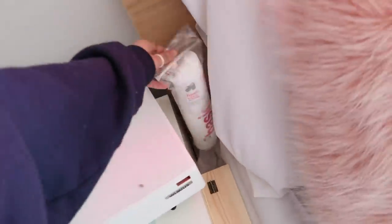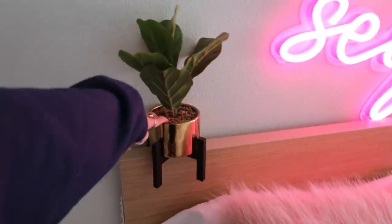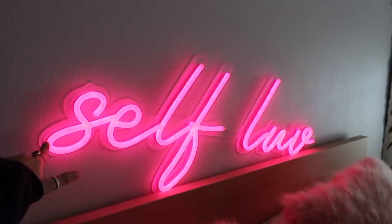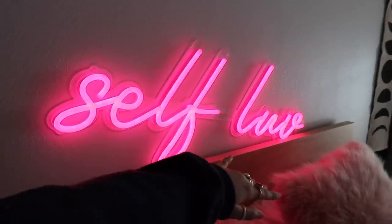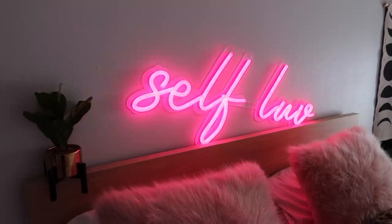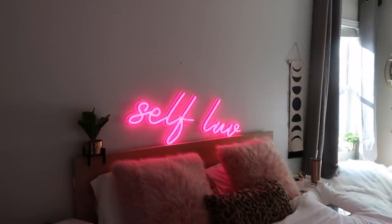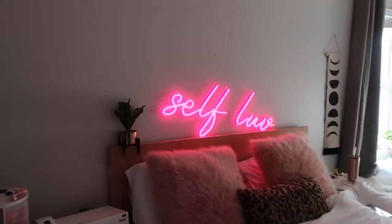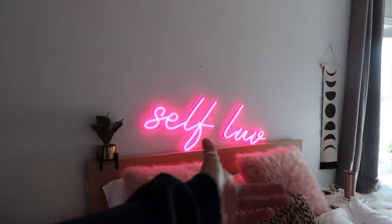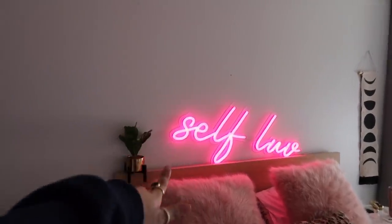Moving on to my bed, which is my favorite part of the room. Up here I have this little fake plant from HomeGoods, and then this neon sign from Custom Neon — I'll have their website down below. I customized it to say 'Self Love' because that's something I've struggled with and I'm trying to talk about more on my channel. It's something a lot of young people have difficulty with. I chose pink for the color because it matches my room's pillows.